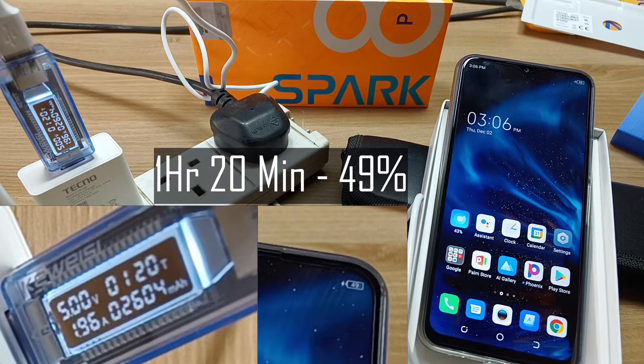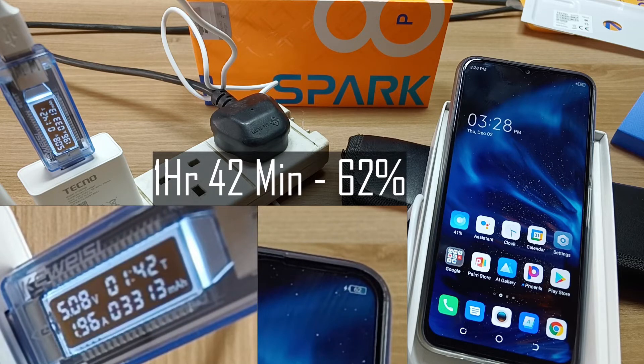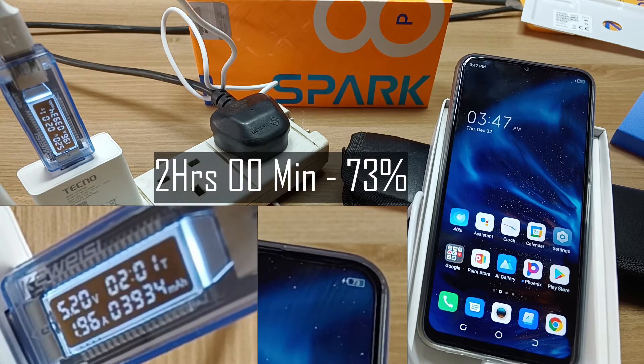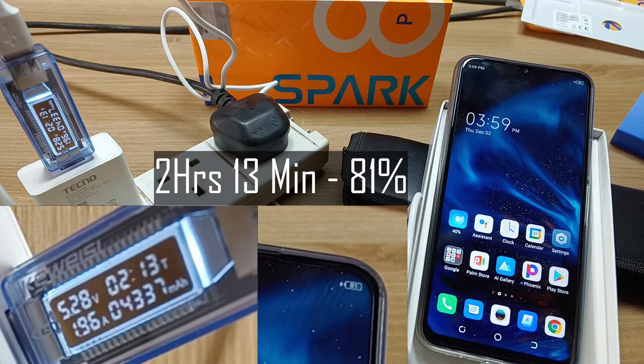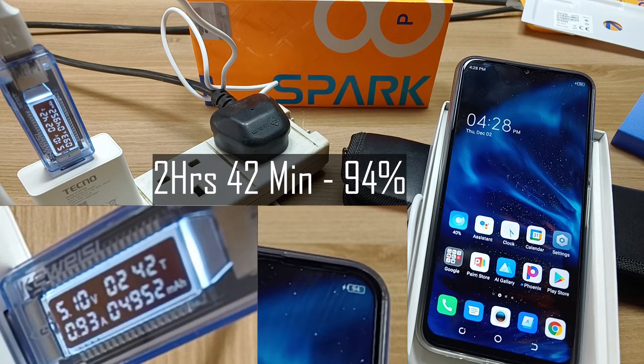After one hour and 20 minutes we are barely halfway at 49%. At one hour and 30 minutes it's 55%. At one hour and 42 minutes, 62%. After two hours we're at 73%. After two hours and 13 minutes, 81%.